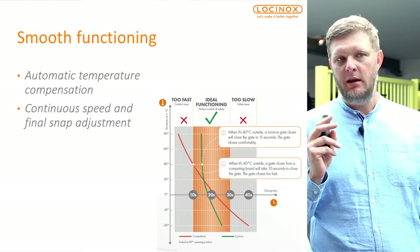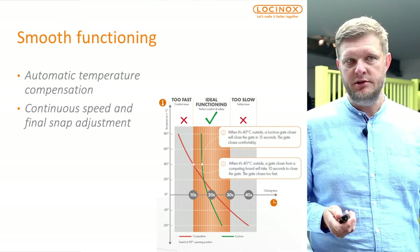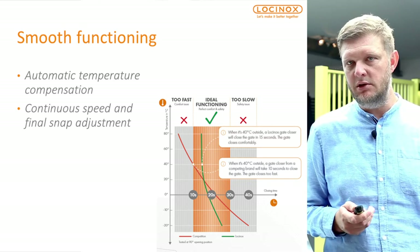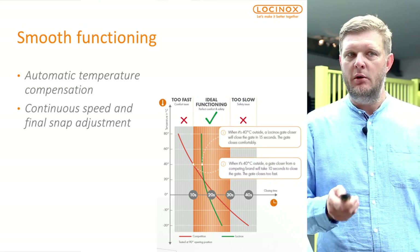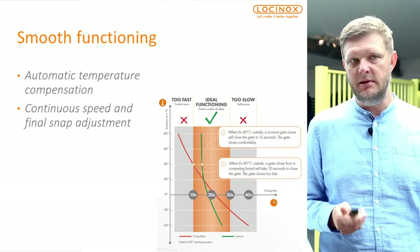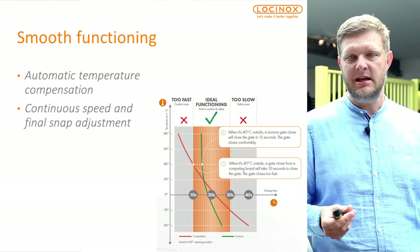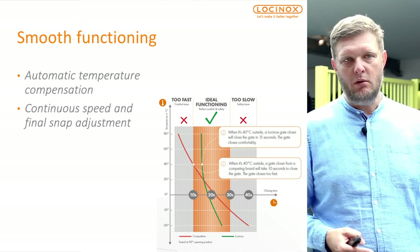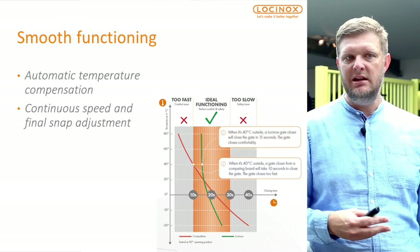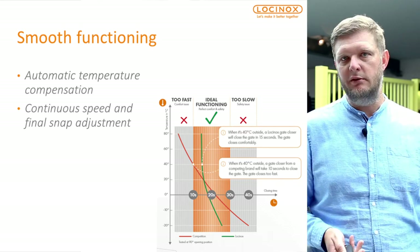Temperature controlled: we guarantee good functioning of the gate closer in all weather conditions, from minus 30 degrees Celsius to plus 70 degrees Celsius. There is no need to adjust the speed or the final snap — it is truly fit and forget. During installation you set the speed to your requirements and that's it. Ideally, as our testing shows, a closing speed of around 20 seconds is guaranteed, whereas gas or cheap spring hinges show quite some variation in hot or cold temperatures.